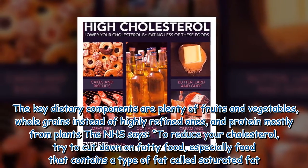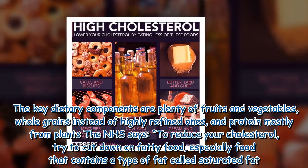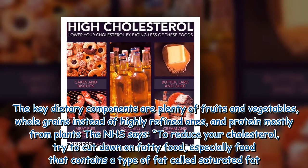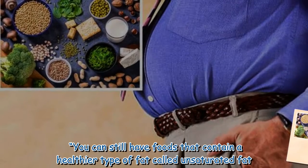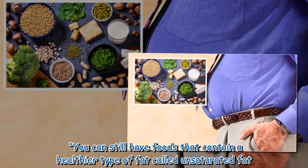The NHS says to reduce your cholesterol, try to cut down on fatty food, especially food that contains a type of fat called saturated fat. You can still have foods that contain a healthier type of fat called unsaturated fat.